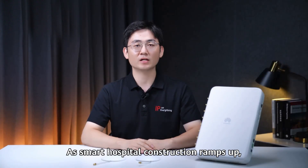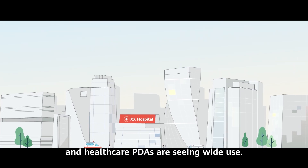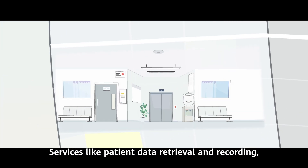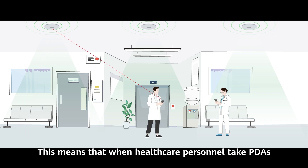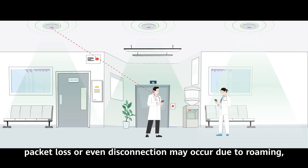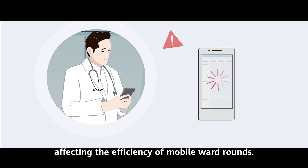As smart hospital construction ramps up, smart terminals such as mobile ward round carts and healthcare PDAs are seeing wide use. Services like patient data retrieval and recording, as well as medical image retrieval, are becoming more convenient. In real-world use cases, however, most healthcare terminals are sticky terminals. This means that when healthcare personnel take PDAs or mobile ward round carts between different wards, packet loss or even disconnection may occur due to roaming, affecting the efficiency of mobile ward rounds.